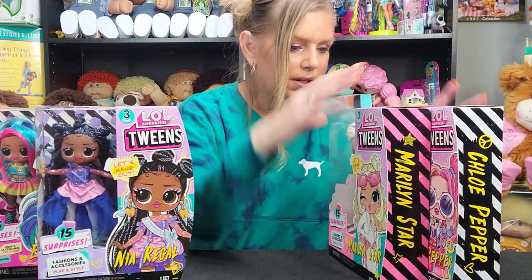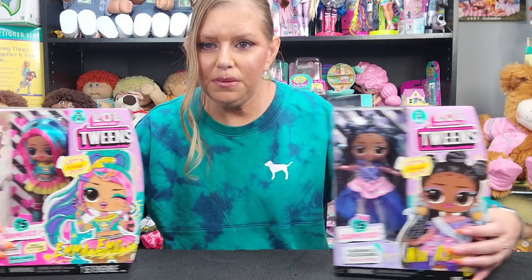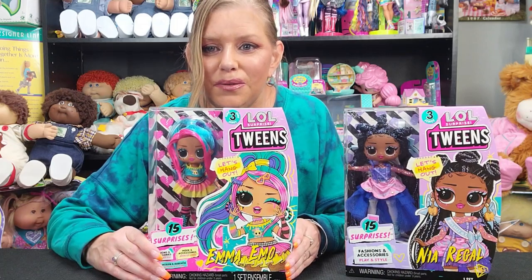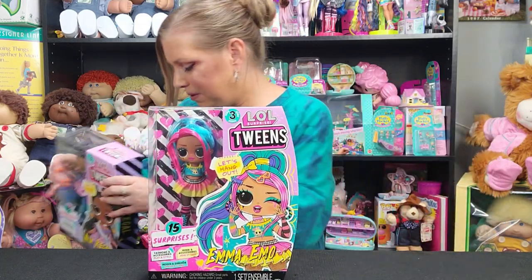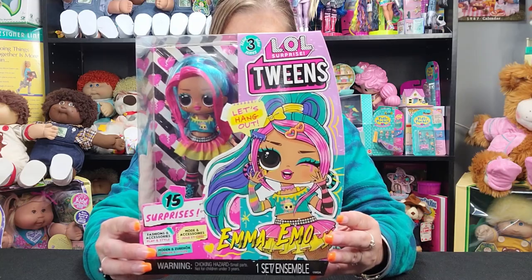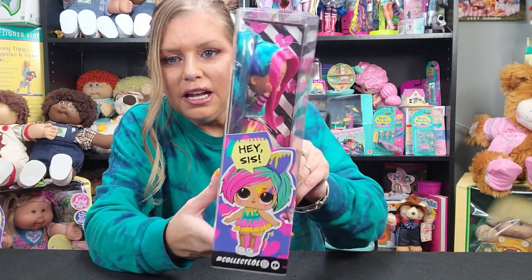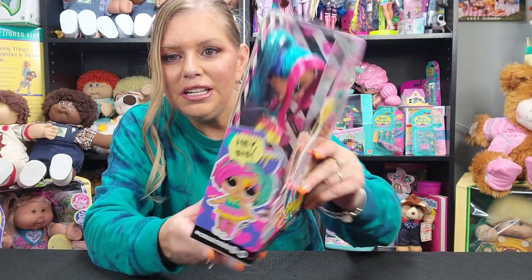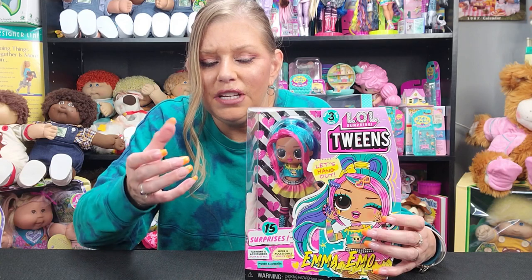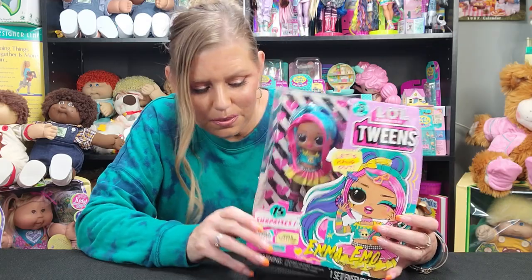I'm going to put these two girls aside. I think we're going to unbox Emma first. I'll put little Nia down. So this is her box. Her artwork is just so adorable. This is her little sis on the side — her name is Splatters. I actually have her. I just got her the other day as well. She is in one of the Ella Surprise House of Surprises furniture packs and she comes with a little art carton. She's just super cute.